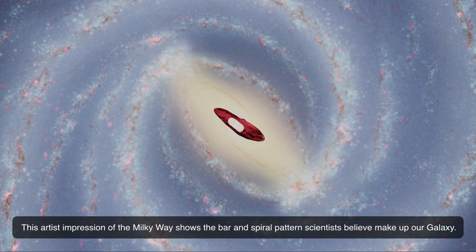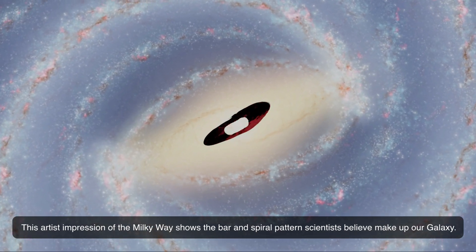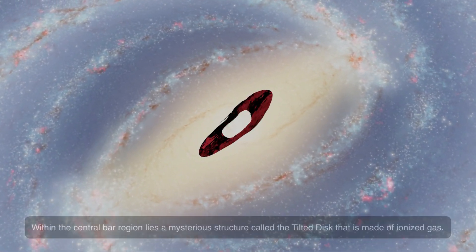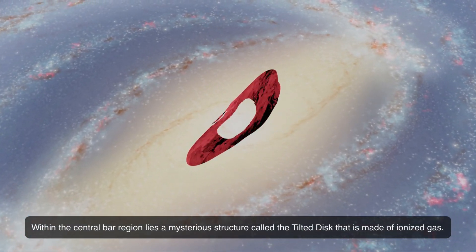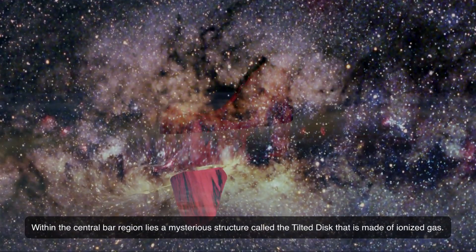This artist's impression of the Milky Way shows the bar and spiral pattern scientists believe make up our galaxy. Within the central bar region lies a mysterious structure called the tilted disk, that is made of ionized gas.